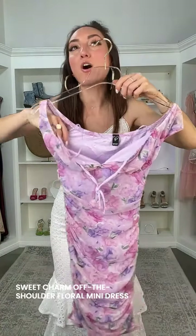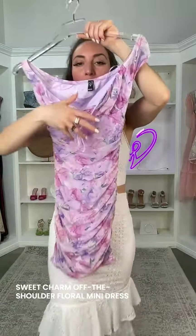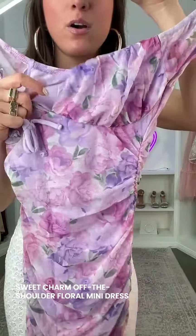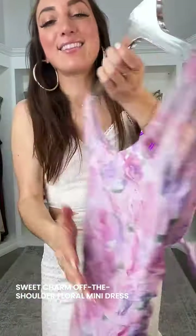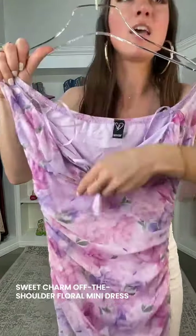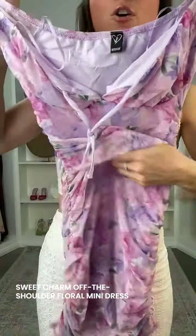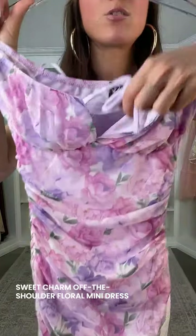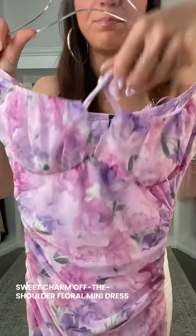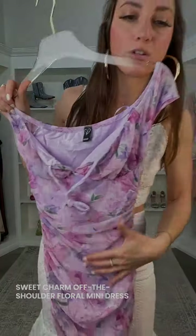I love the lavender and the pink. This is called the Sweet Charm Off the Shoulder Floral Mesh Mini Dress. We're seeing that ruching again. This pattern is really so special — I absolutely love this color combination. We have this stretchy sheer mesh fabric, lined inside, with a floral pattern. You also have this V-cut bust design right here — if you just tie that, you have a little cutout. It's so gorgeous.